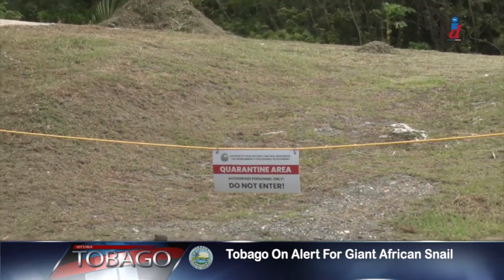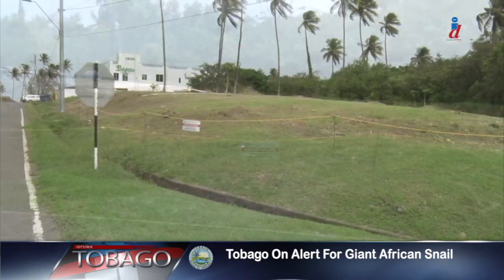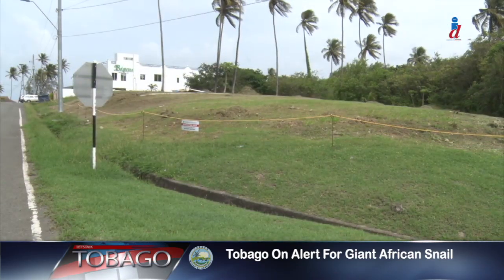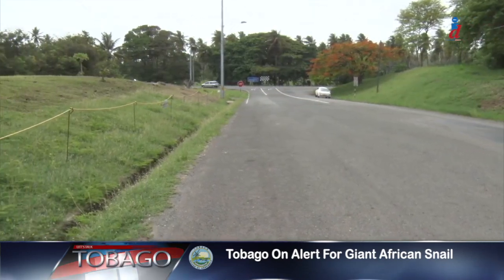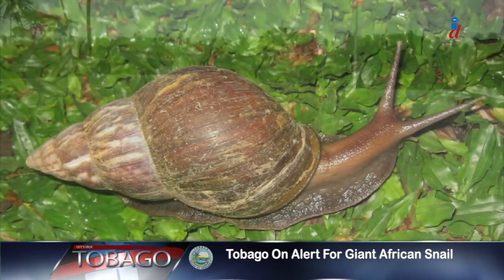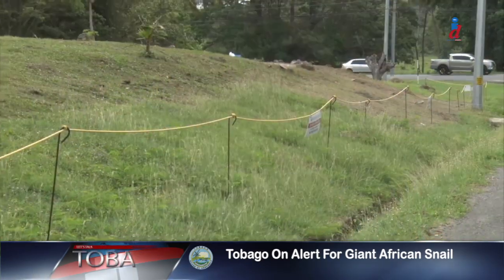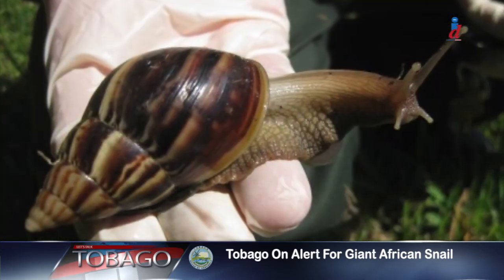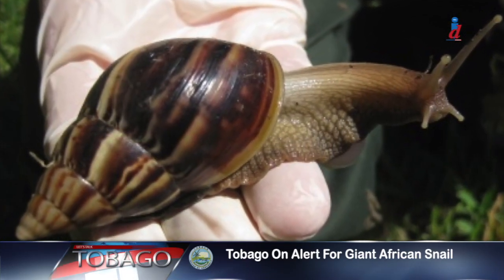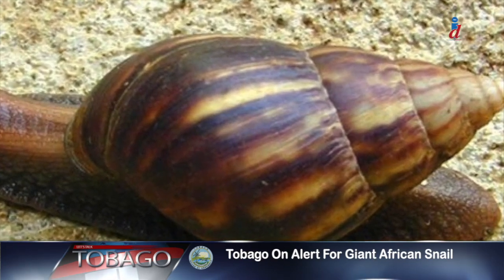The snail species has been contained, but the area will be under surveillance for several years to ensure complete eradication. This is one of three reported locations in Tobago where the giant African snail has been sighted. The other two areas were successfully treated, but ongoing eradication efforts suggest that the presence of this pest is a serious concern for the public.